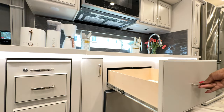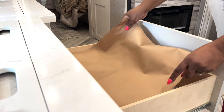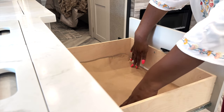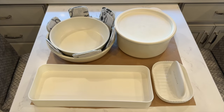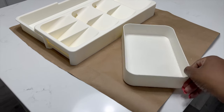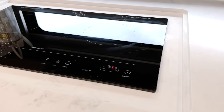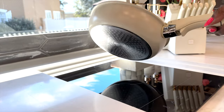Right below our cooktop we have a deep drawer. It was a little challenging to organize, but here's a hack: take some packing paper or craft paper — I'm using craft paper because I had it already — and measure it to the size of your drawer, then take it to the store and map out which containers can fit on that paper. This will save you time from guessing which containers will fit.